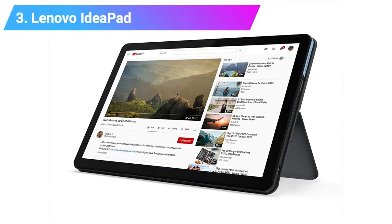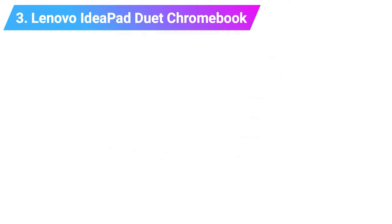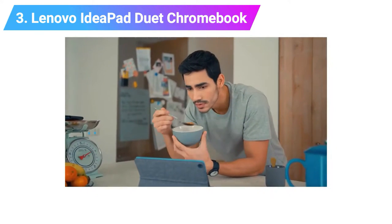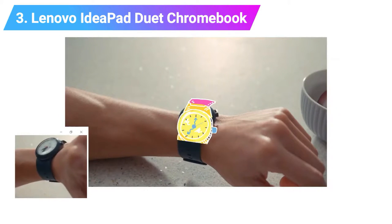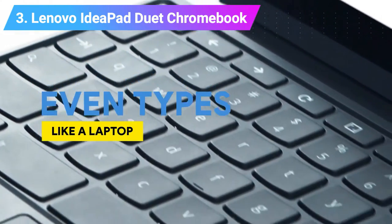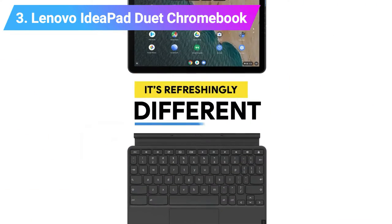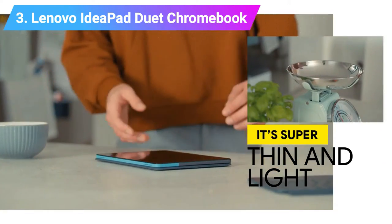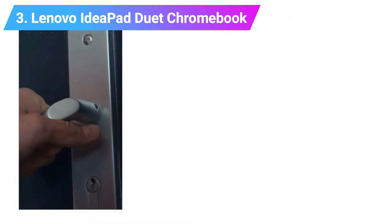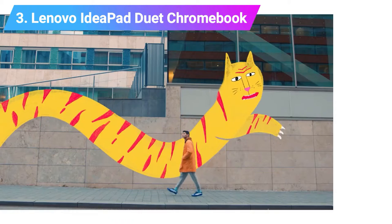Number 3: Lenovo IdeaPad Duet Chromebook. Is it a Chromebook or is it a tablet? Luckily, you won't have to decide. True to its name, this Lenovo Chromebook delivers two form factors in one, while utilizing the versatility of Chrome OS and costing much less than many of the top Windows tablets out there. True to its Chromebook nature, its battery packs an incredibly long life of almost 22 hours — you could pull an all-nighter, work through the day and into the afternoon, and still not run out of juice.